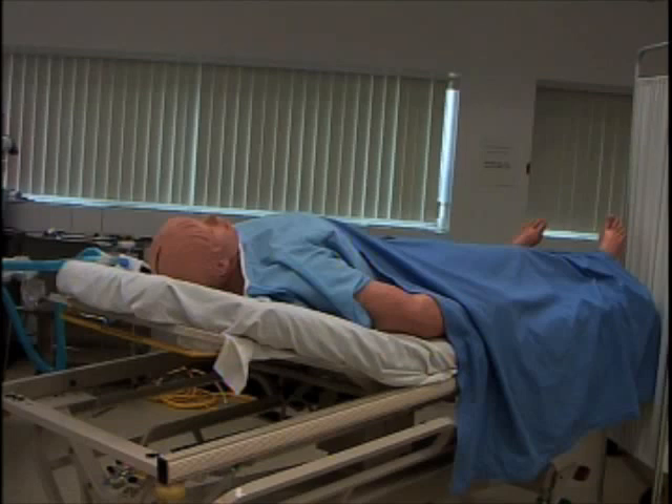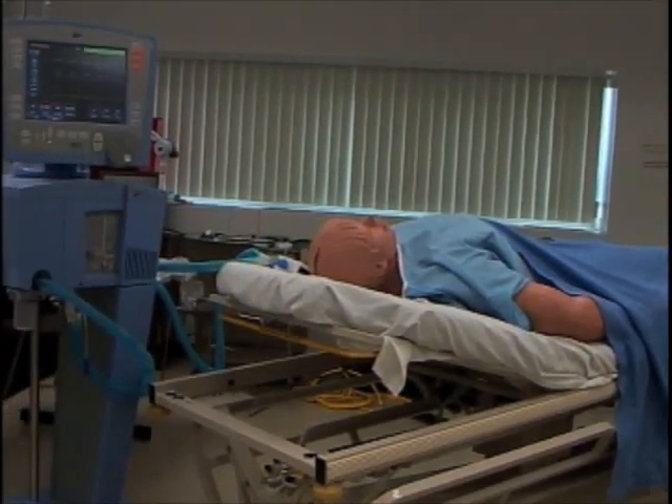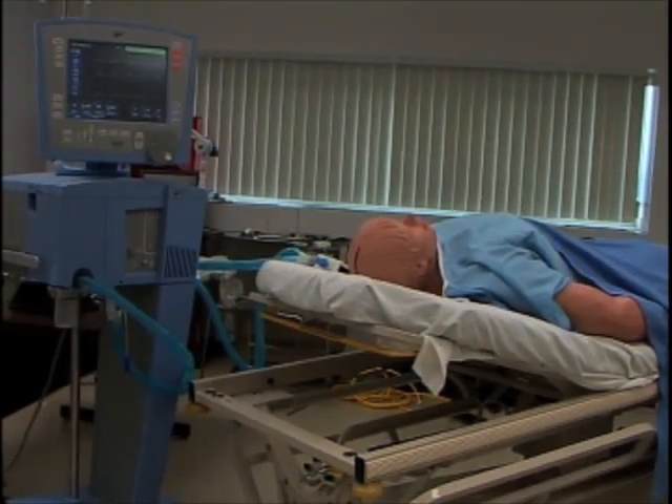Once they graduate, they are eligible to take a license by the state of New York, and they are licensed, registered respiratory therapists. Respiratory therapy — consider it as the nursing profession or physical therapy. It's a profession unto itself.